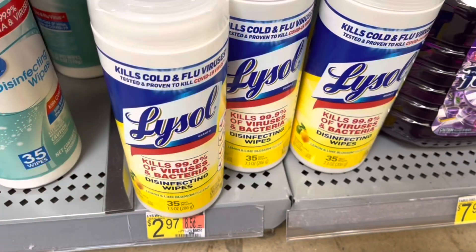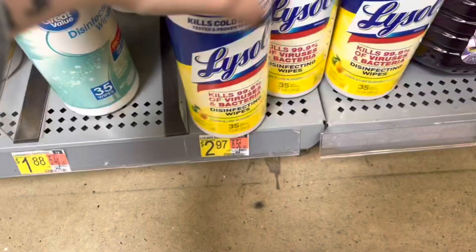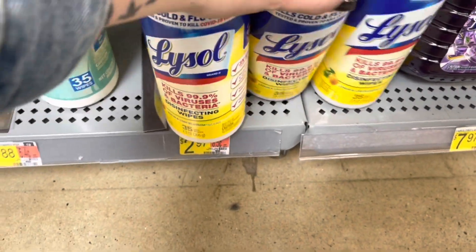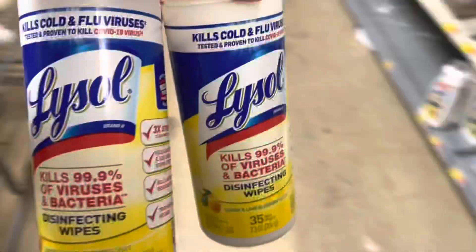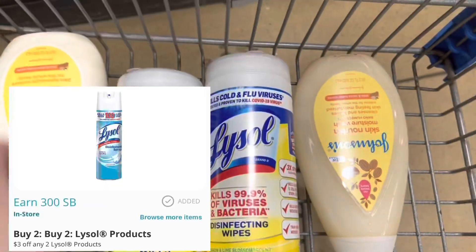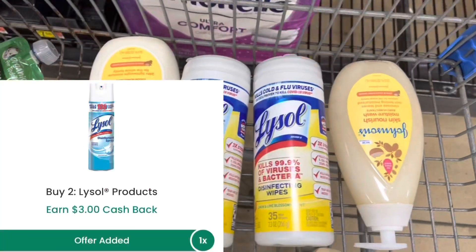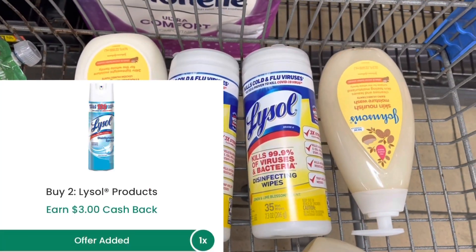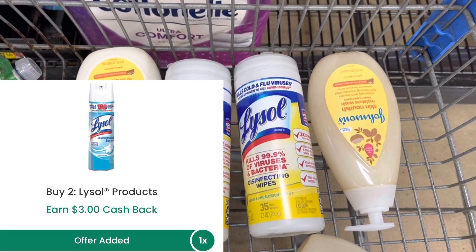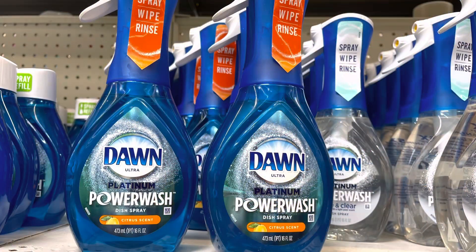I'm grabbing two of these 35-count Lysol Wipes at $2.97 each, totaling $5.94. I'll submit to Ibotta for 50 cents back on each one, submit to Swagbucks for three dollars back for buying two, and submit to Checkout 51 getting back three dollars for buying two — making both of these a $1.06 money maker.